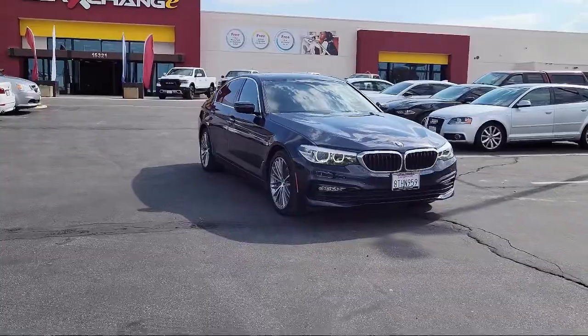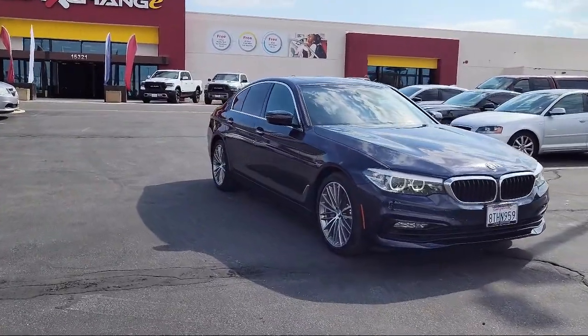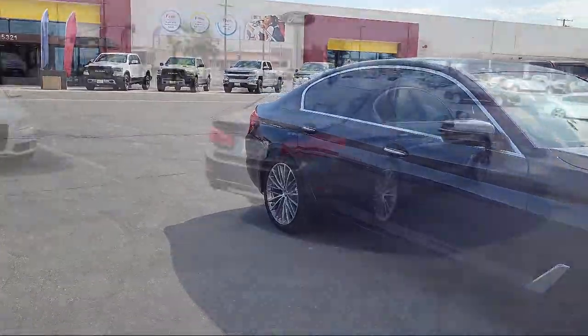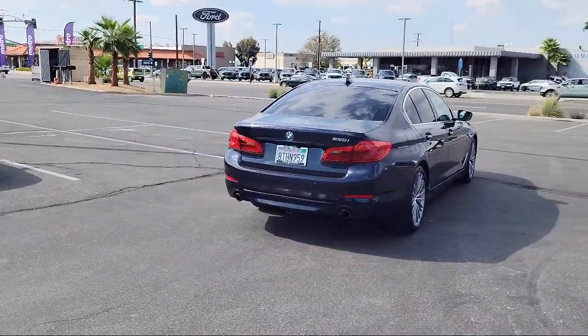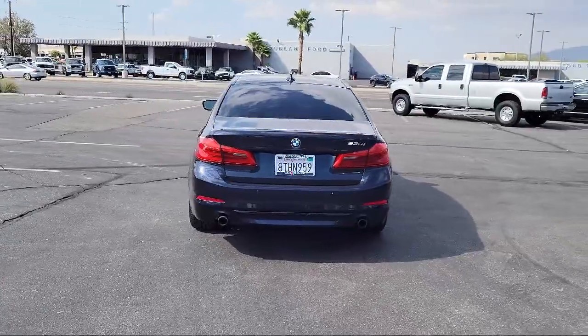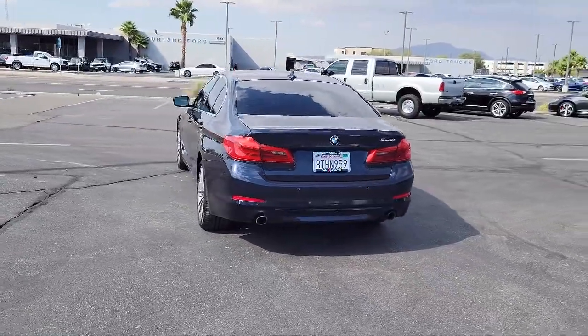It also features a leather steering wheel with auto tilt-away, Sensatec leatherette upholstery, rain-sensitive windshield wipers, Apple CarPlay compatibility, Sirius XM satellite radio, heated front seats, and has less than 50,000 miles on the odometer.